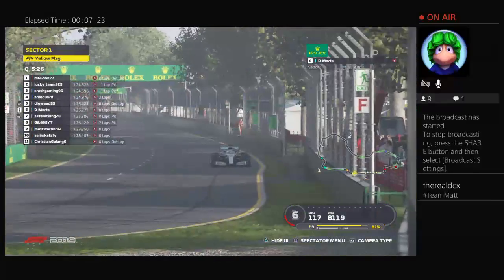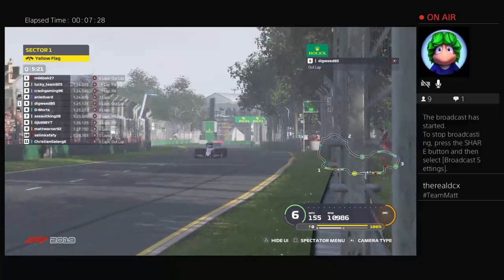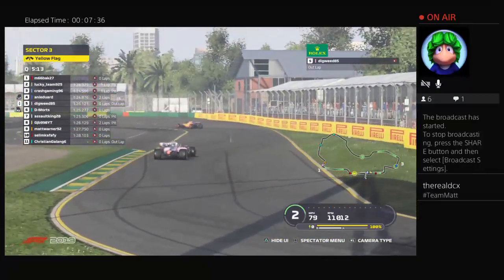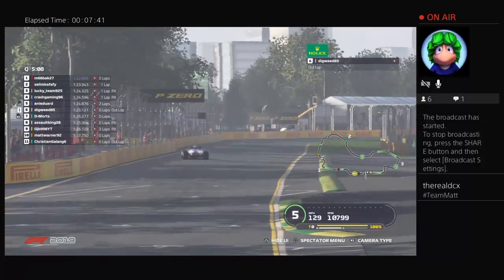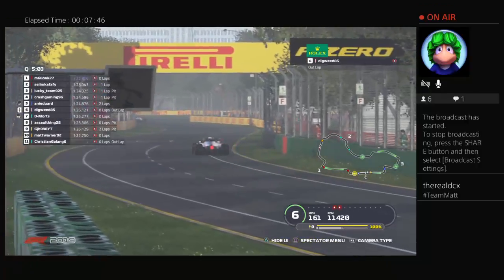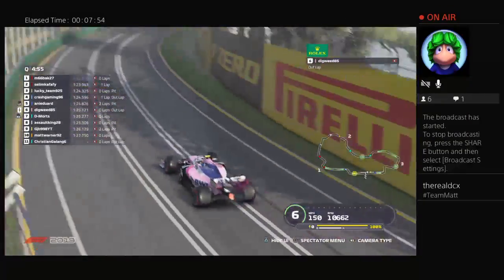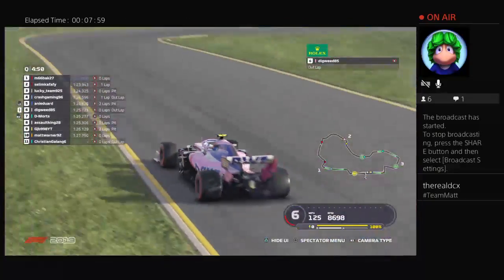Ten drivers have currently set times, with one driver still yet to set a time — Christian in the Mercedes. Yellow flags in sector three, though that appears to be just a driver slowing down as is the norm. We're on board with Digweed — his first run put him in P3 originally, but track evolution has come into play and he now sits in P6. He's on a fresh set of soft tyres — how high can he climb up the grid?